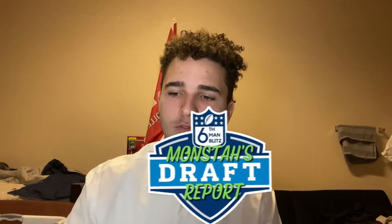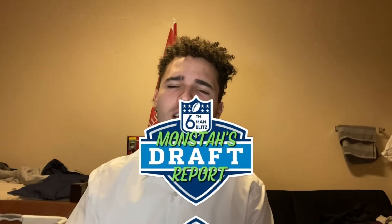What's going on, everybody? Welcome back to Monster's Draft Report, the best draft portal around. I'm going to be breaking down prospects each video. In today's video, I've got a special one: George Karloftus, he's one of my favorite draft prospects this whole draft.